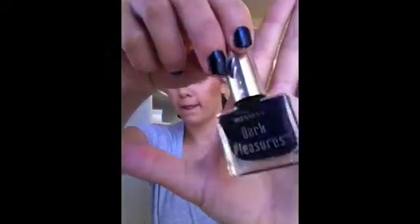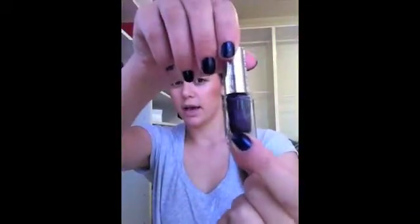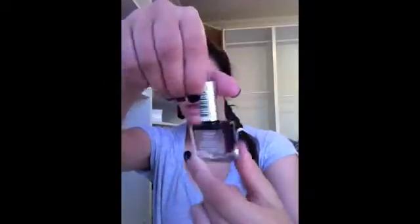I read on the internet about their dark pleasures range that they released, and I've been looking for a really nice deep sparkly purple. This one from Revlon was recommended and it's Revlon Dark Pleasures in the color Purple Pleasure. It's just a really nice dark purple and it's been exactly what I've been looking for.